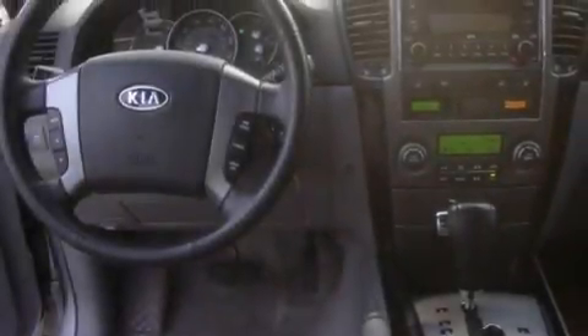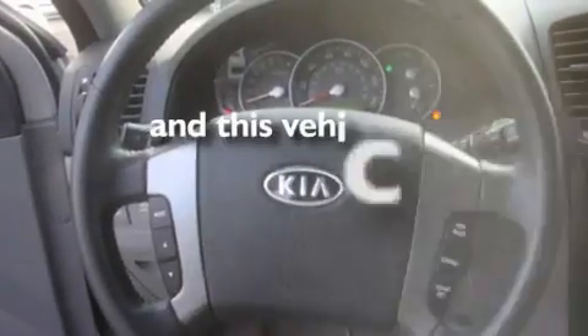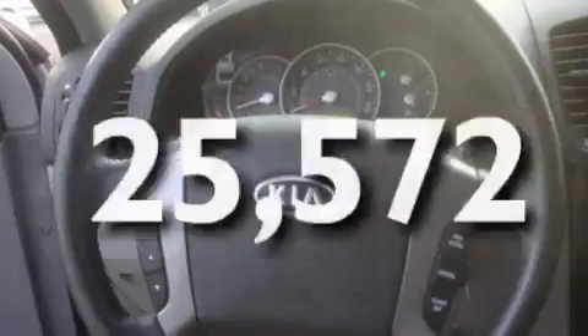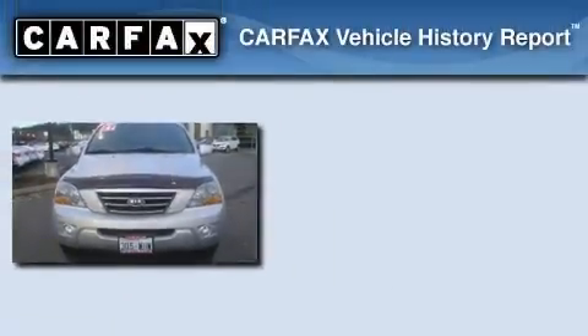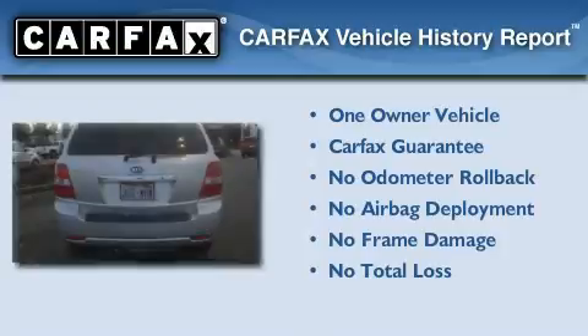Additional features include fog lamps, an anti-lock braking system, and steering wheel mounted controls. This vehicle has fewer than 26,000 miles on the odometer. This Kia has had only one owner, and it qualifies for the Carfax buyback guarantee.